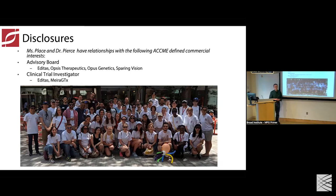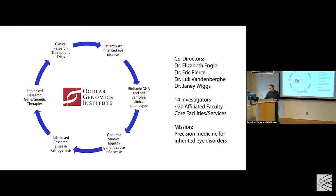These are disclosures for both of us, and a picture of the members of the Ocular Genomics Institute in their pre-COVID days when we could actually all get together — we're looking forward to doing that again. The Ocular Genomics Institute is a translational medicine institute interested in developing precision medicines for inherited eye disorders. There are four co-directors, 14 investigators in the institute itself, and about 20 affiliated biographies. We've really tried to work on translational medicine from patient care to genetics, to disease pathogenesis, to therapy.